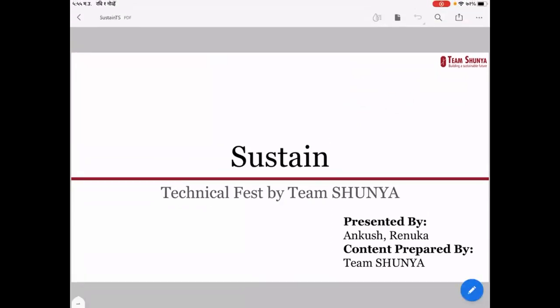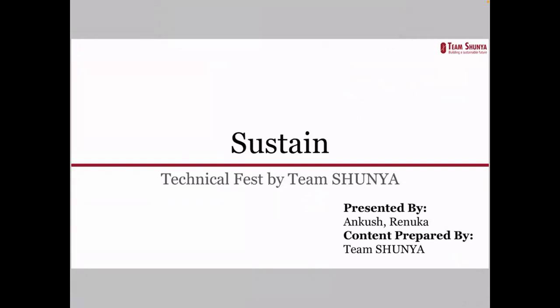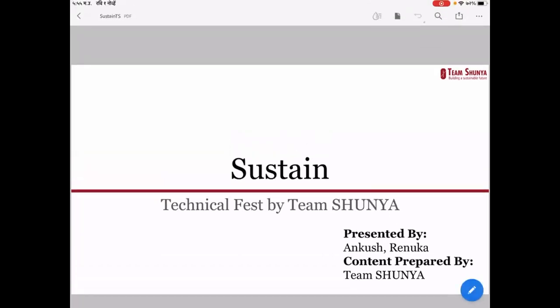Welcome, everyone. In continuation to what Yash explained — if we are consuming energy more efficiently, we will get a lower bill and simultaneously be more efficient in terms of cost as well as sustainability. So how can we reduce energy consumption in our house? Team Shunya works on that particular thing to reduce energy consumption in a house, and we will explain some concepts from Team Shunya's work.